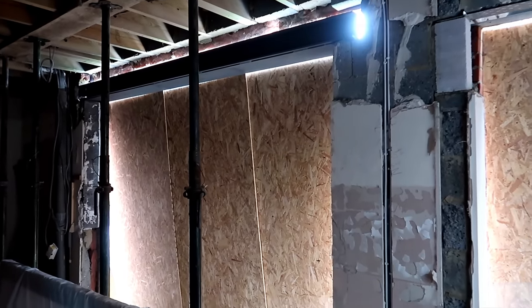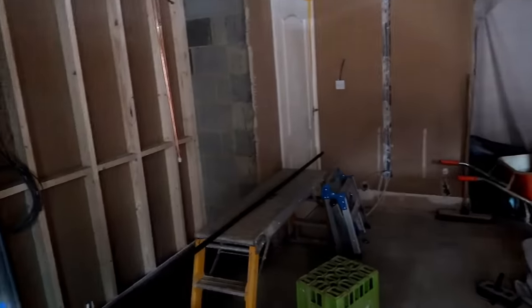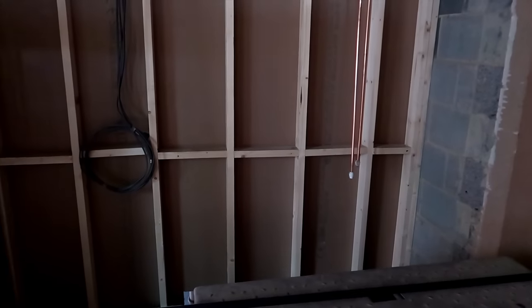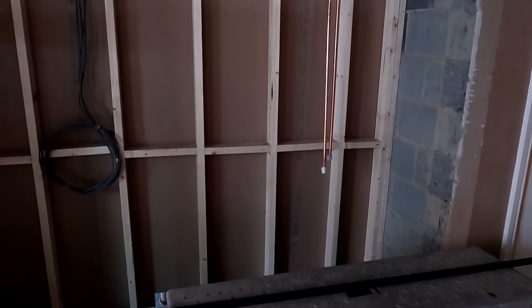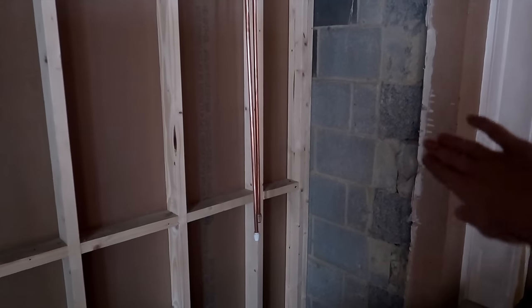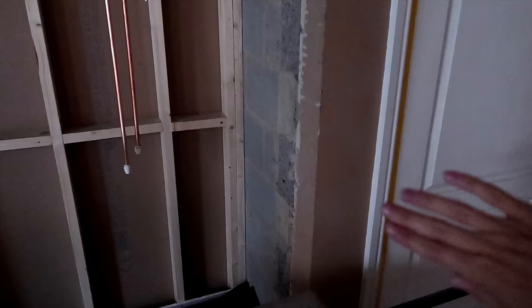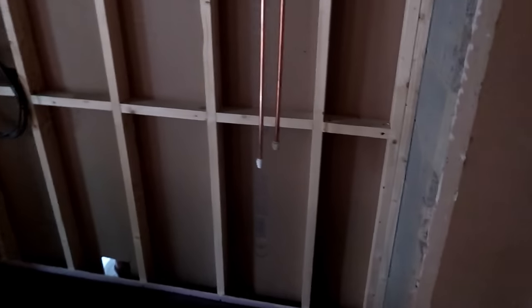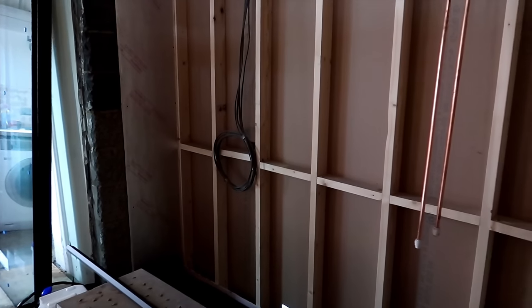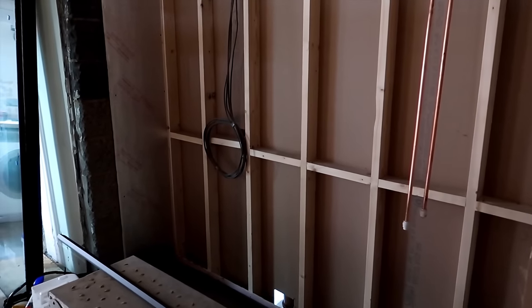We've had steel put in at the top here for extra support, and they're all ready to be fitted soon. If you can imagine, all of this was a wall at the start of the week — it's crazy. You can now see where the cupboards are going to go: this is where the utility room will start, and this is the space we've sunk back for the cupboards. When the cupboards are fitted they'll be level here, and it gives us just enough space for a nice big island in the centre.